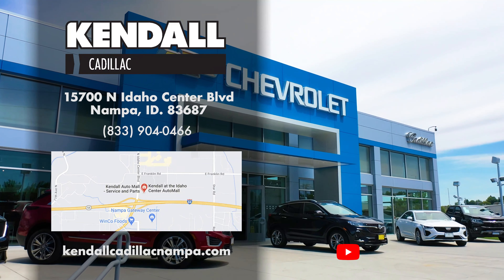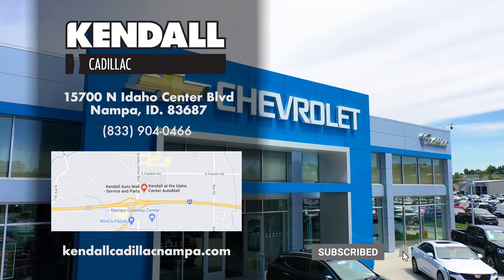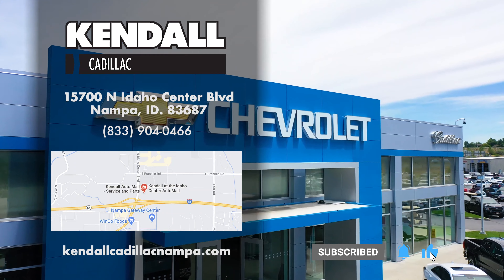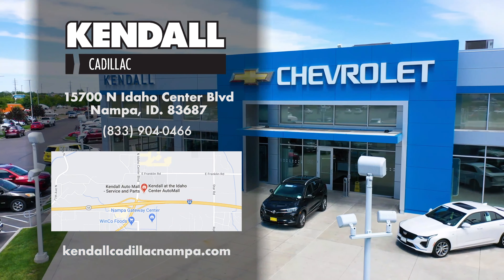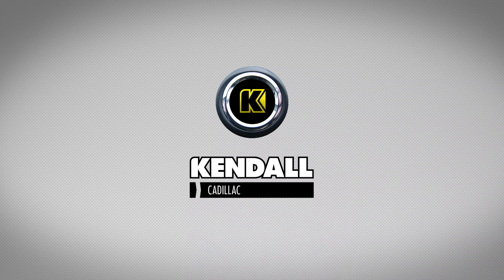Hit like and subscribe to our channel to watch more great videos from Kendall. Come by our Cadillac dealership and find your next Cadillac XT6 today in Nampa near Garrity Boulevard and I-84. Kendall — let's start something great.